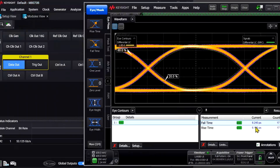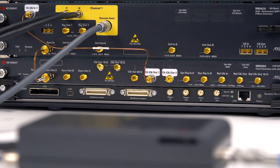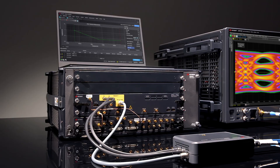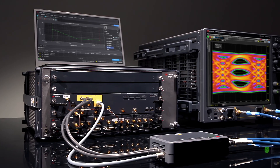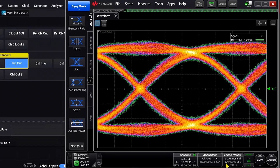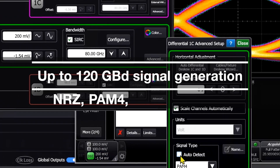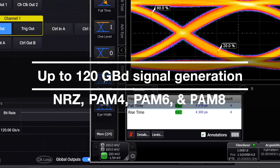First, you can get the performance you need to master the design challenges ahead. The brand new pattern generator hardware provides next level performance you have yet to see in a BERT. The new M8042A pattern generator supports up to 120 gigabaud NRZ, PAM4, PAM6, and PAM8.